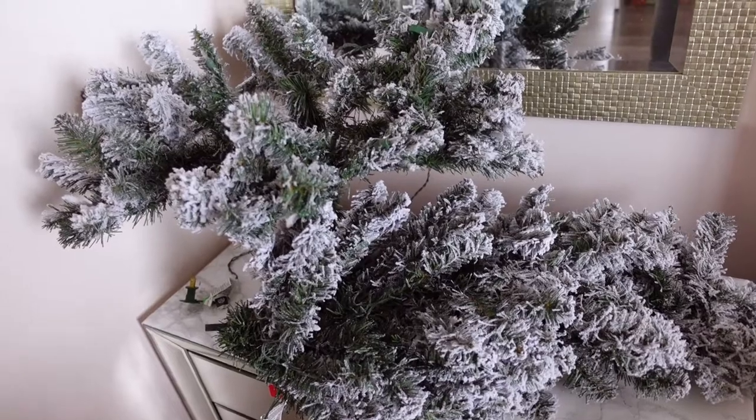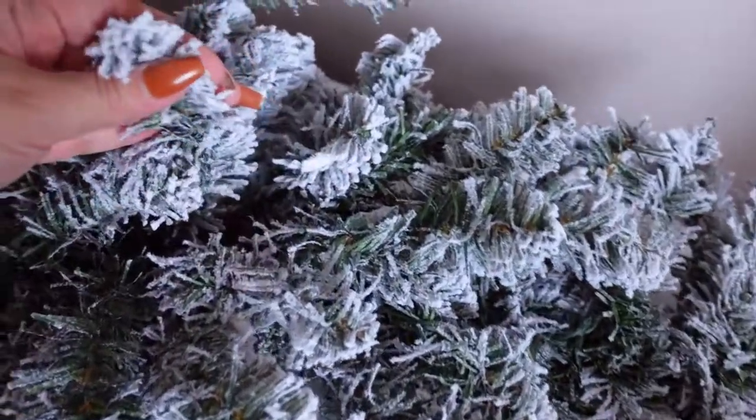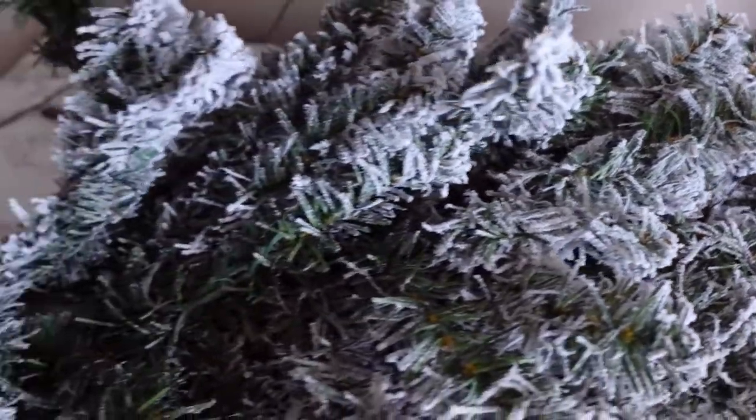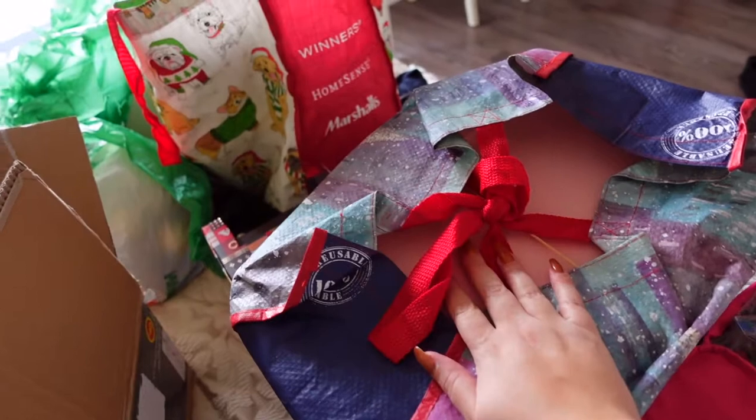I'm going to put my little tree in my room. I actually got this from Walmart and it was $40 — a very good deal. I love it because it is flocked and it's so beautiful. I'm going to put that on and then I have a bunch of special decorations that I will show you guys.